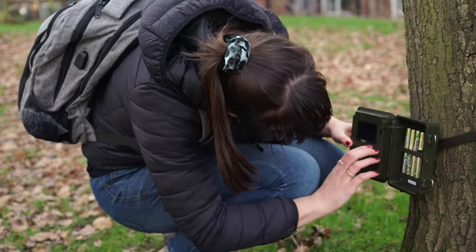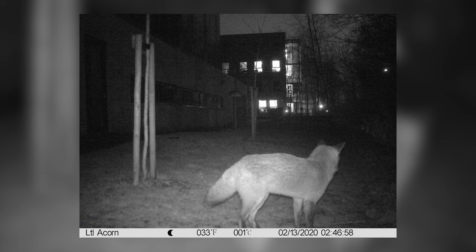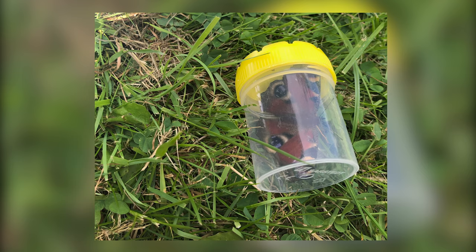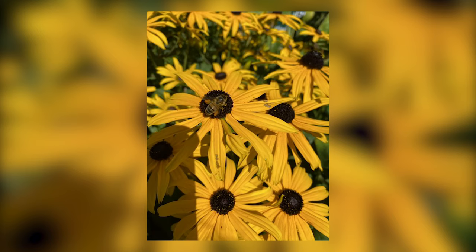We do ecological surveys and fit counts across the campus at the University. This is a combination of visual, camera, and trap surveys. Surveys can vary in length — the majority are about an hour long, but if you're short on time we can do them in 15-minute sprints.